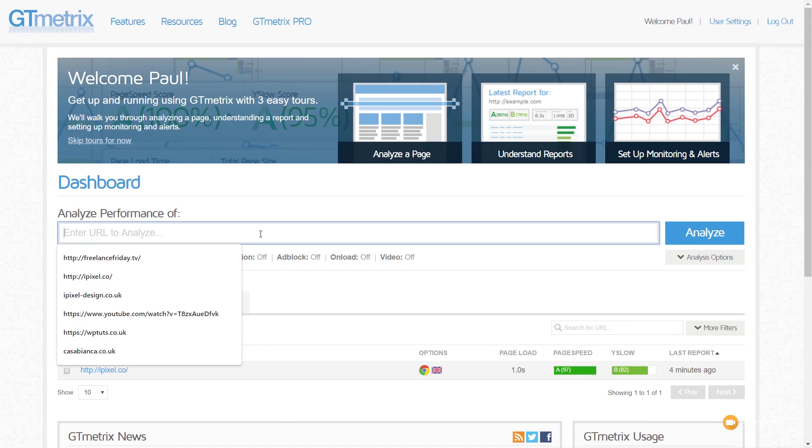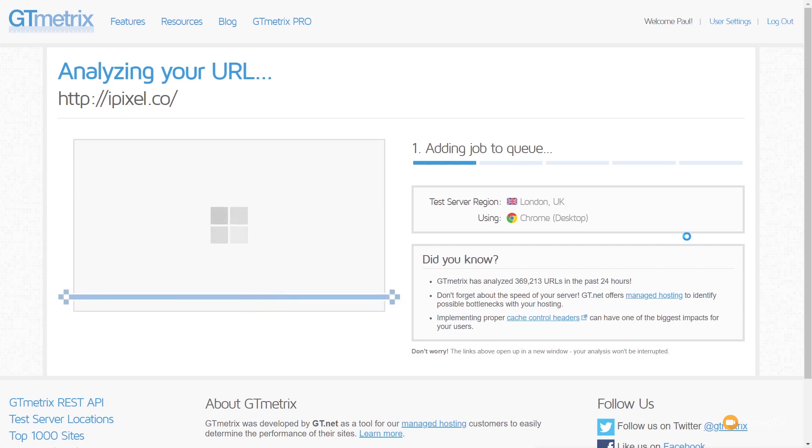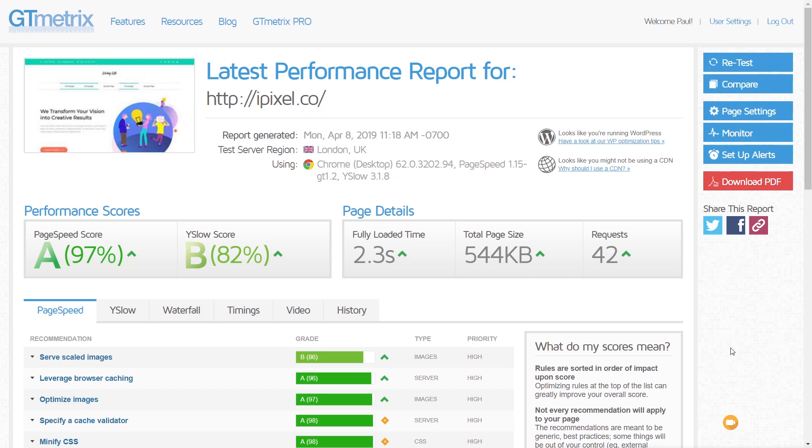Over in GT Metrics, after running the test, we're getting 2.4 seconds — pretty much the same as before. I don't think we're going to see much of a difference here. After running all the tests, Pingdom is giving us a little over two seconds for load time, and GT Metrics is giving us just a little under 2.2 seconds.